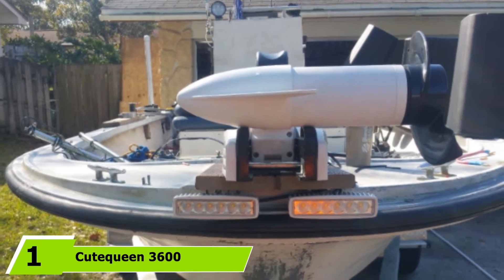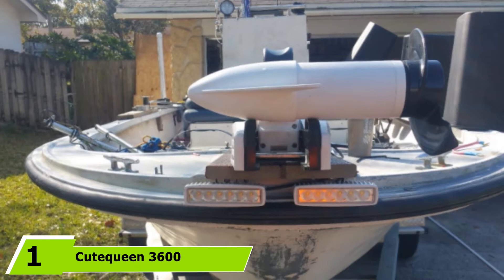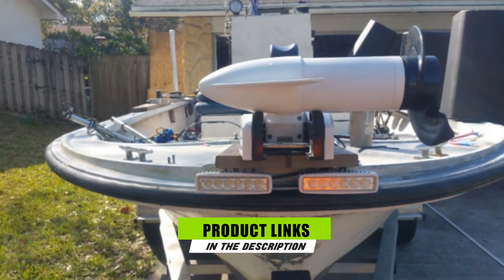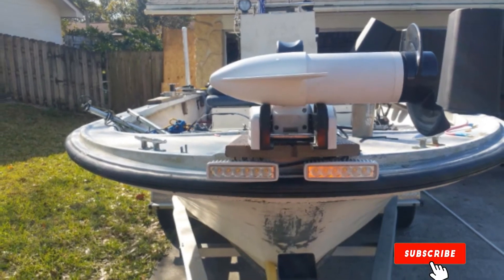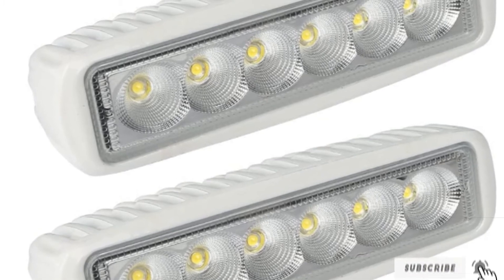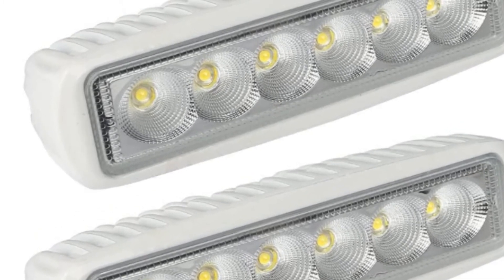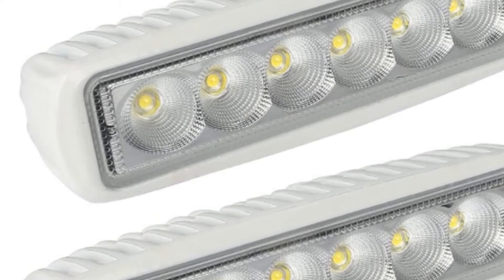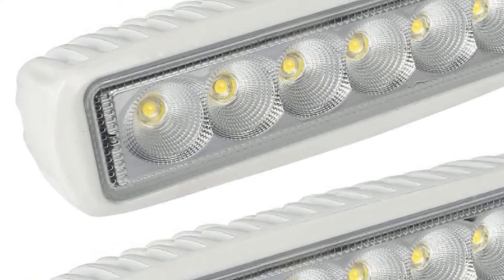At the first position of our list, we have Cutiquine 3,600 Lumens LED Spotlight. Users can acquire a total of 3,600 lumens with a lifespan of 50,000 hours. It is noteworthy that the manufacturer put these products through a severe burn and testing process prior to the release of the product in the market, implying that they are meticulously made to provide the best possible features and performance.